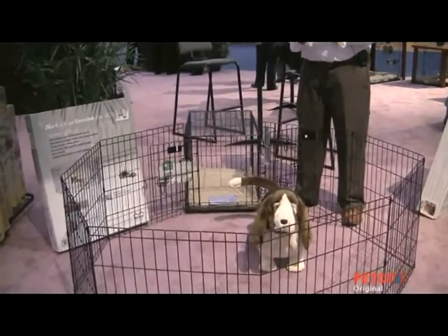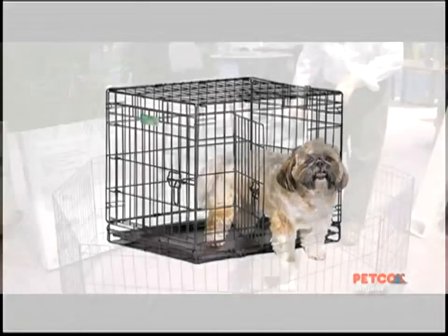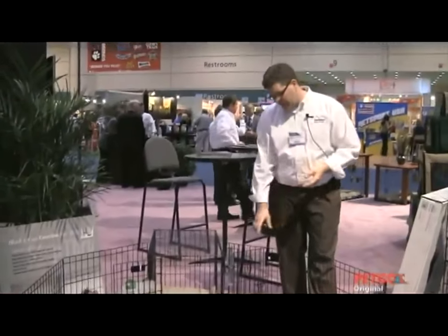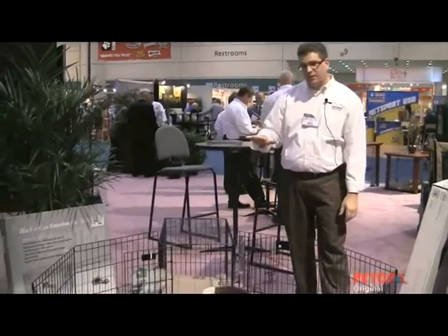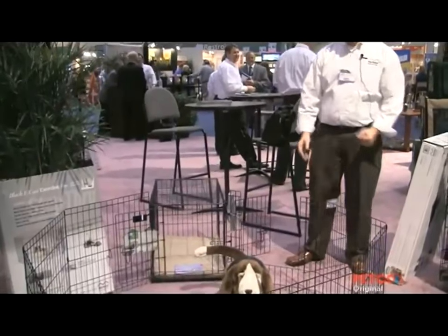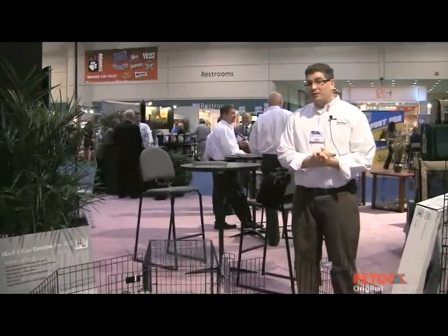You can put your food and water bowl out there. They're still confined, but they have a lot of space. Each exercise pen comes with basically eight panels, 24 inches wide, from 24 inches high to 48 inches high, and each one comes with a full open walk-through door, so it's easy to maintain and easy to keep the pet inside. These are all available on Petco.com.